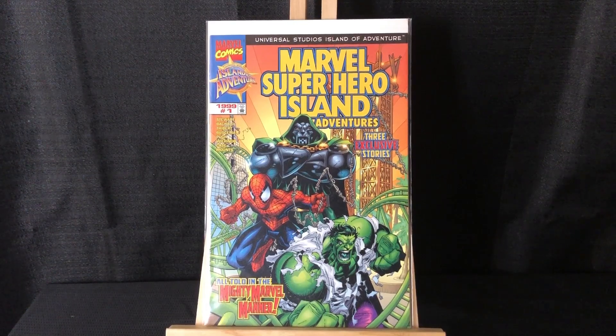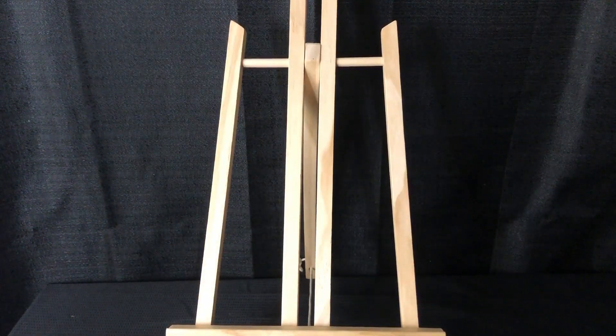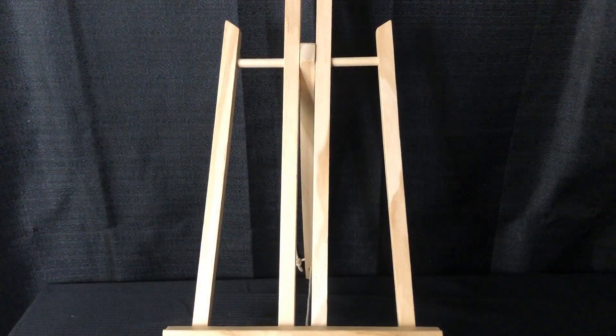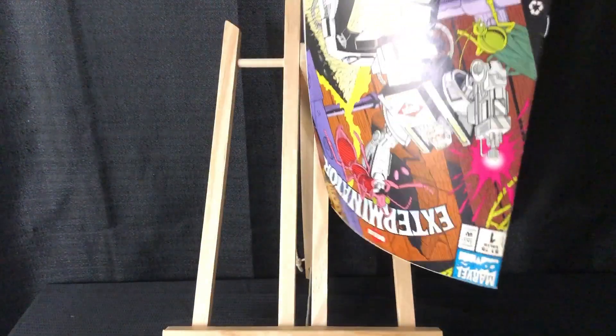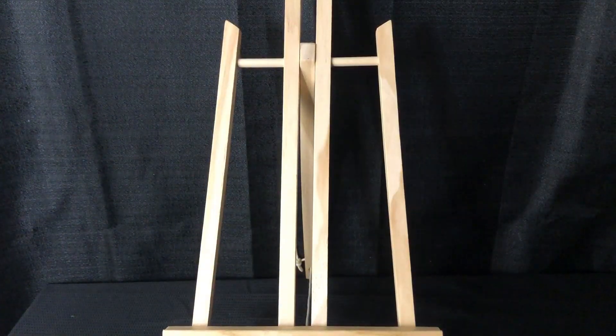This is Marvel Superhero Island Adventures number one. I think the only way you could get it was as a giveaway at Universal Studios, so really cool to find that in the dollar bin — kind of a rare comic because of that. Another rare comic giveaway: Orkin Exterminator. I'm going to show you the back because this is a flip book as well. This was the Spider-Man side, and then you've got Orkin Exterminator here. I like those kind of giveaways.